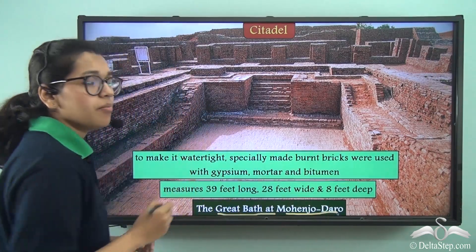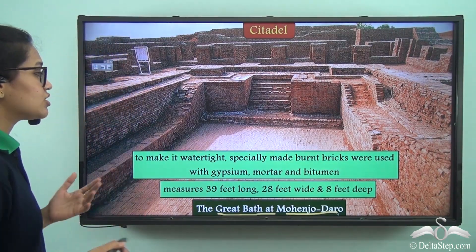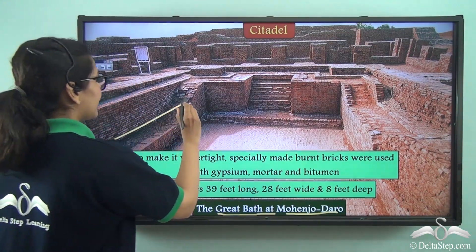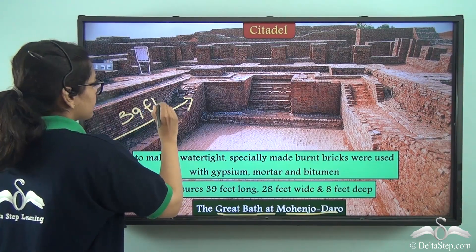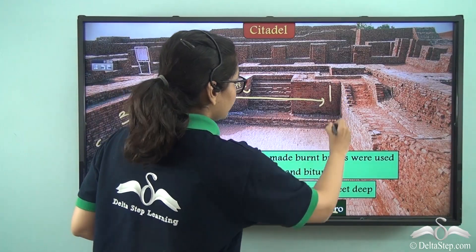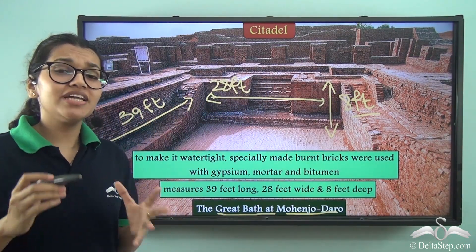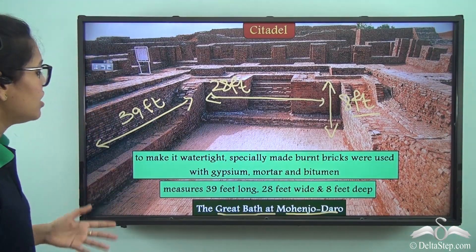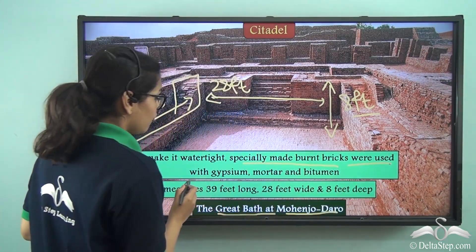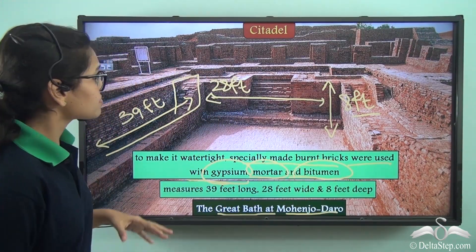Another important thing was the Great Bath, which has been found in Mohenjo-daro. The Great Bath was part of the large citadel complex. It was a pool — just imagine a pool 4,500 years ago! It was 39 feet long, 28 feet wide, and 8 feet deep. This pool was made so that water would not seep through, using specially made burnt bricks with gypsum mortar and bitumen.